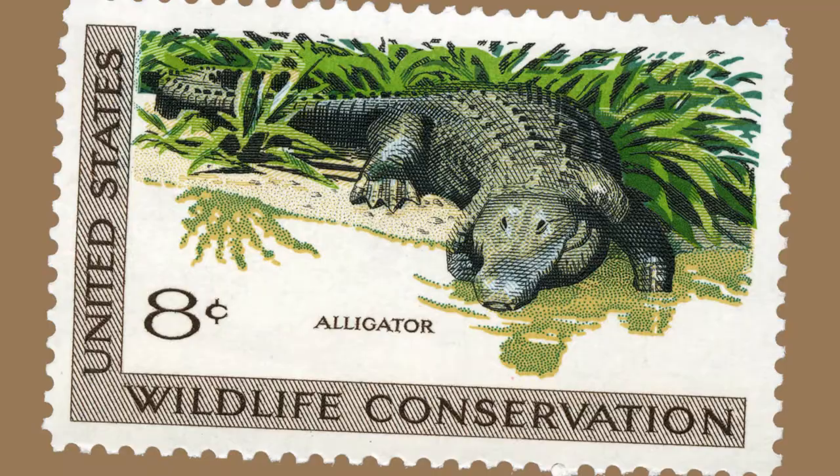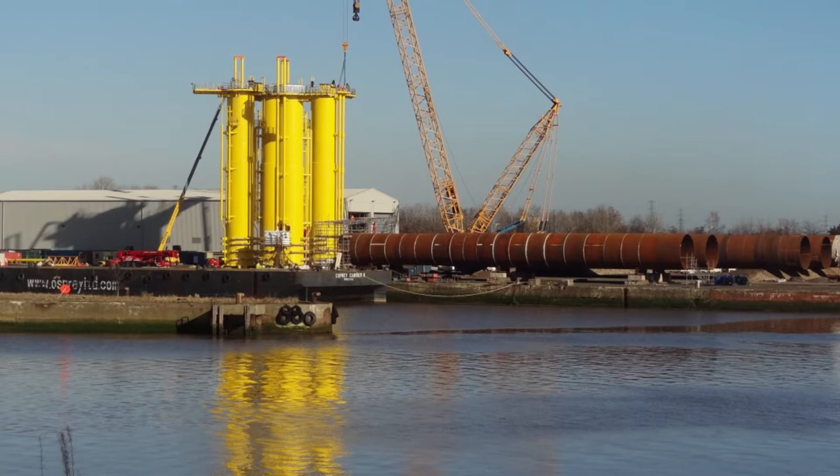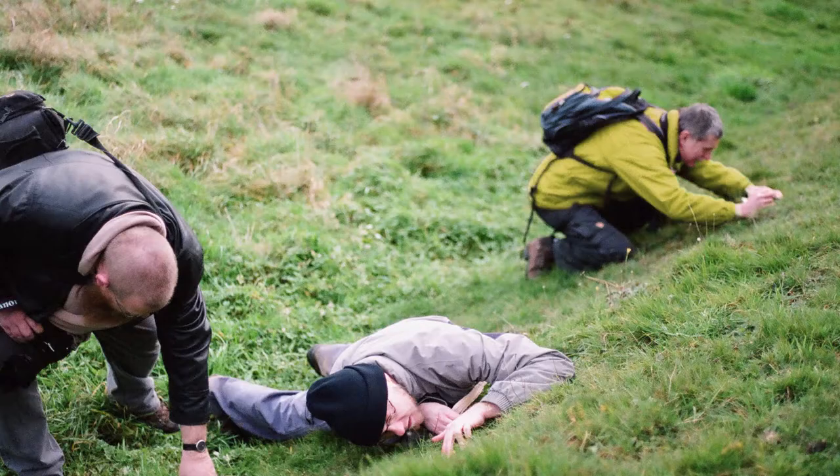American alligators are a cool species for Happy Hollow Park and Zoo to have on exhibit because they have an awesome conservation comeback story. At one point in time, American alligators were considered to be an endangered species. Due to over hunting and habitat destruction, their populations declined greatly.